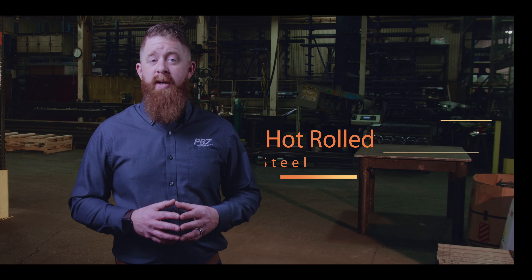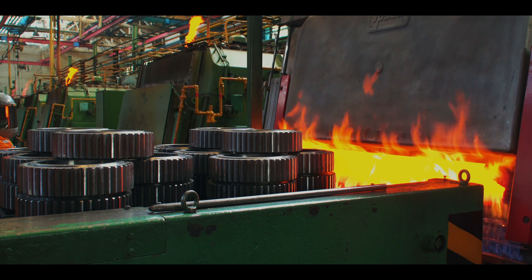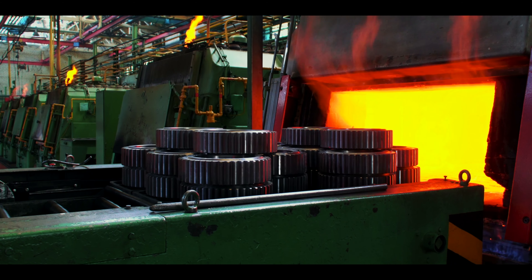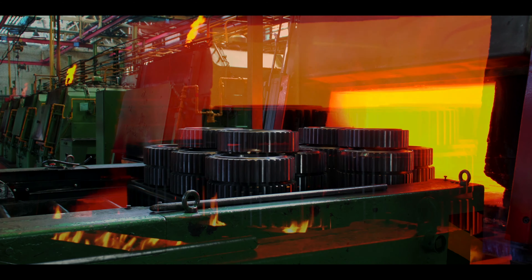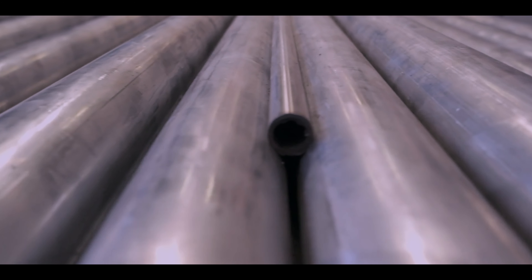Hot rolled steel is pressed at a high temperature that exceeds its recrystallization temperature. When steel is exposed to a temperature that surpasses its recrystallization temperature, the heat removes carbon from the steel, making it more malleable. When the steel cools to room temperature, it shrinks slightly and has a scaly surface finish.